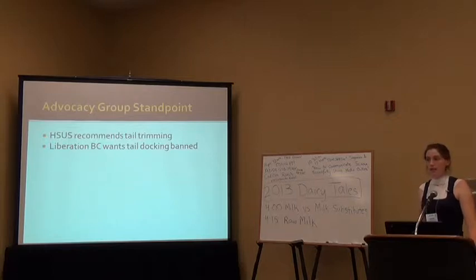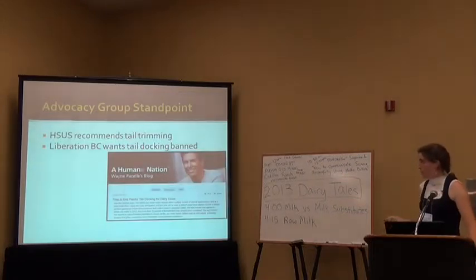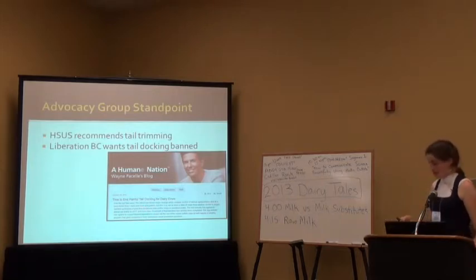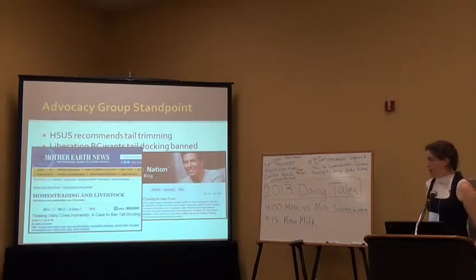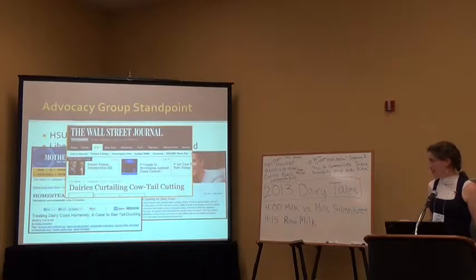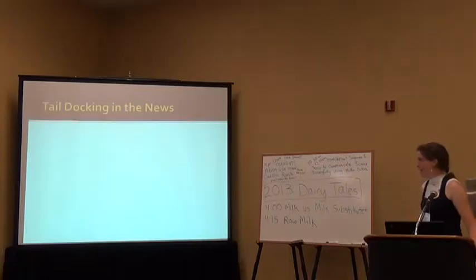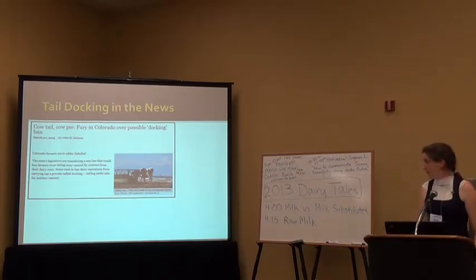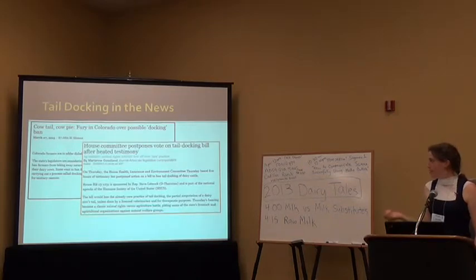Another group called Liberation BC, an animal advocacy group in British Columbia, wants tail docking banned outright. The Humane Society of the United States and its leadership are also supportive of banning tail docking. In the popular press, Mother Earth News says treating dairy cows humanely involves banning tail docking. The Wall Street Journal reported on dairies stopping cow tail cutting. There are also articles on banning tail docking in Colorado, and a House Committee postponed a vote on a tail docking bill in March after heated testimony from dairy farmers.